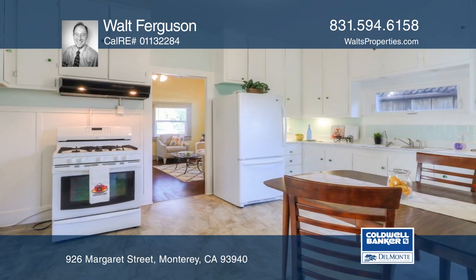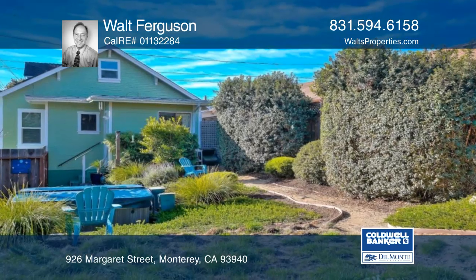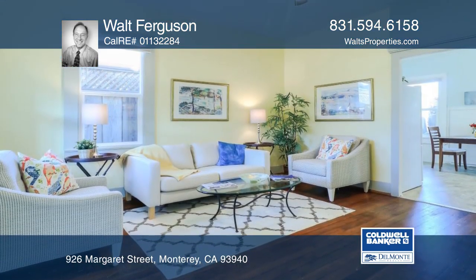The serene private landscape backyard has a hot tub and a patio which is great for entertaining. A quick trip down the hill leads to a park and some of Monterey's best restaurants.